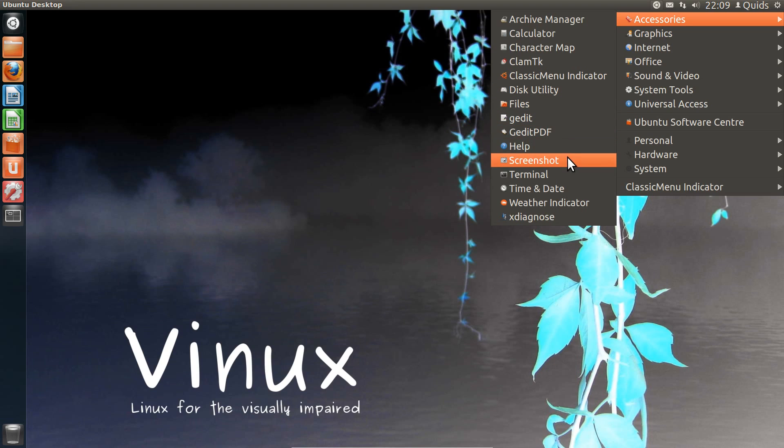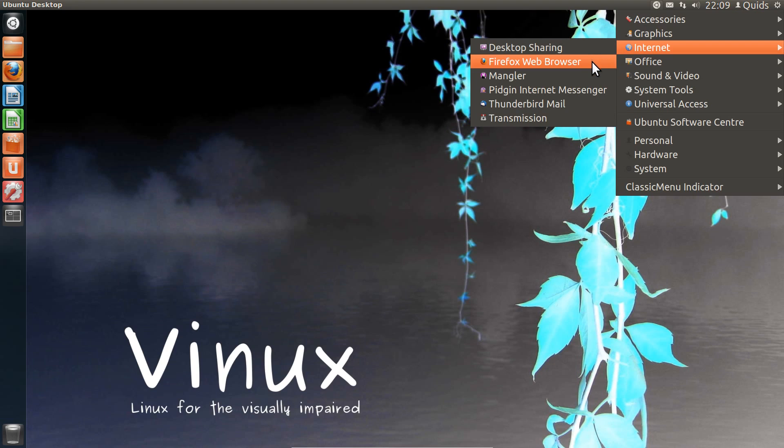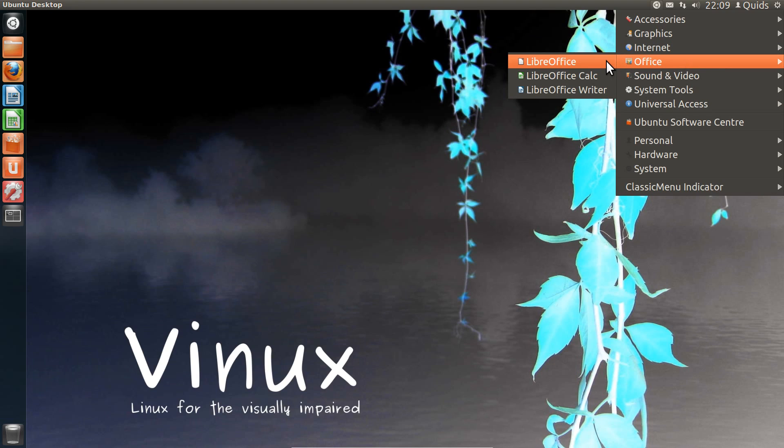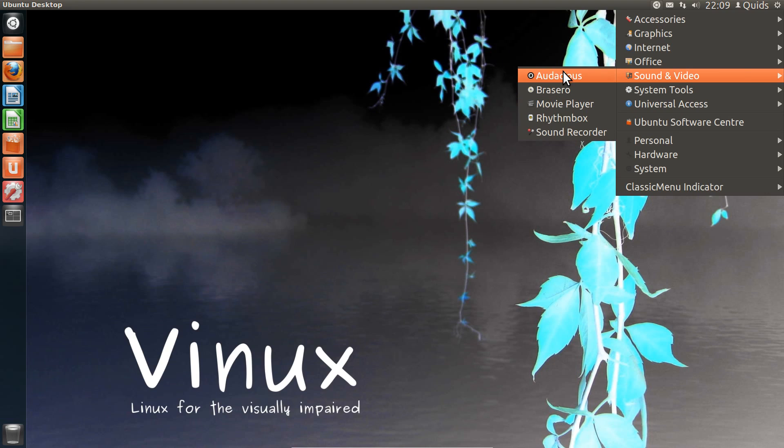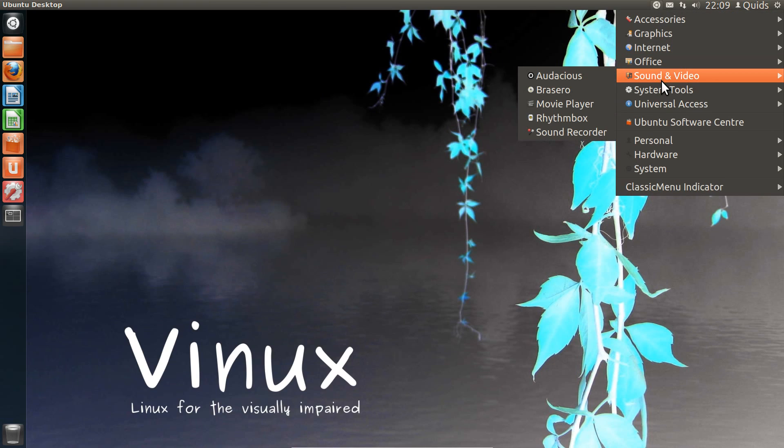We've also got G-Edit, a PDF reader, and a weather indicator. Under graphics, nothing much. Internet: we've got Firefox Web Browser, Mangler VoIP Client, Pidgeon Instant Messenger, Thunderbird Email Client, and Transmission. Under Office, you've just got a partial suite of LibreOffice — version 3.5. Sound and Video: Audacious Music Player and Rhythmbox.